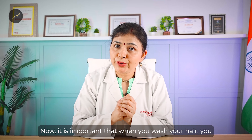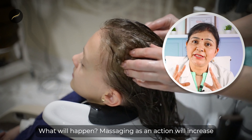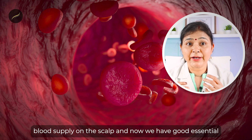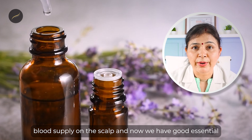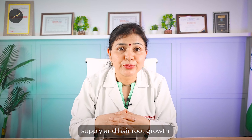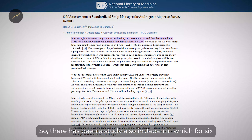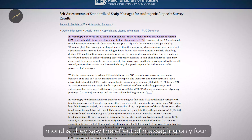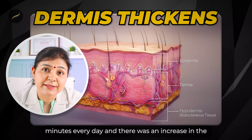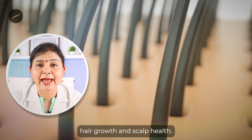It is important that when you wash your hair, you pre-oil and massage it beforehand. Massaging as an action increases blood supply to the scalp. We also have good essential oils and other hair oils which further increase blood supply and hair root growth. There has been a study in Japan in which they observed the effect of massaging just four minutes every day for six months, and there was an increase in the thickness of the dermis — substantiating that massaging is helpful for hair growth and scalp health.